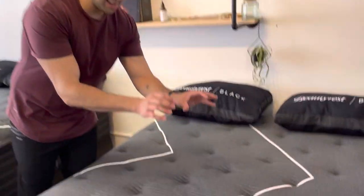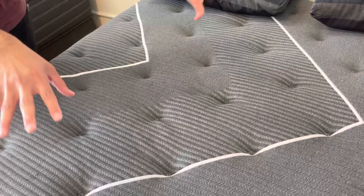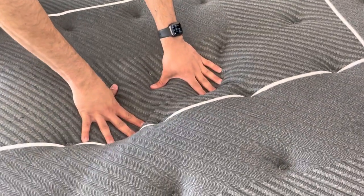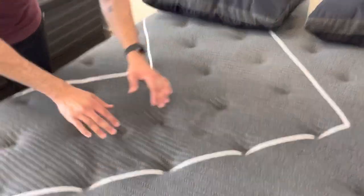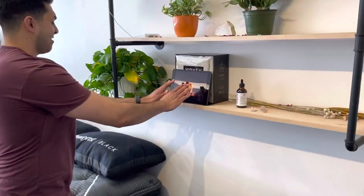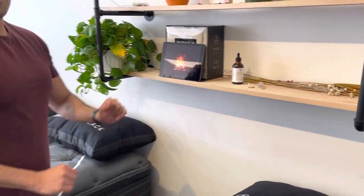What you've got in this mattress is a nice strong support system with those individually wrapped, triple braided coils. You also have a cool-to-the-touch cover — this has the Black Ice 4.0 technology. As you can see, it's quite cold. It's going to keep you at a nice regulated temperature, and you guys are going to love it.